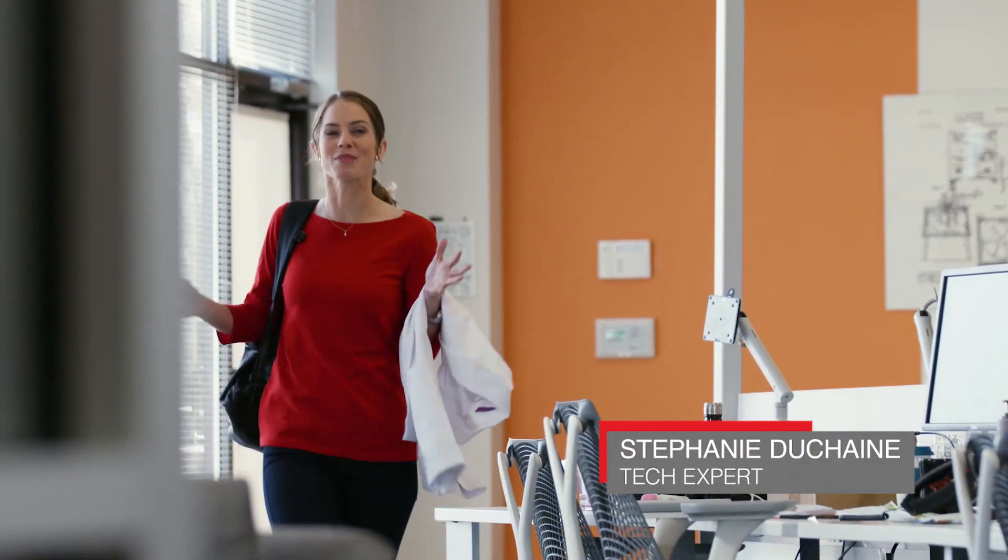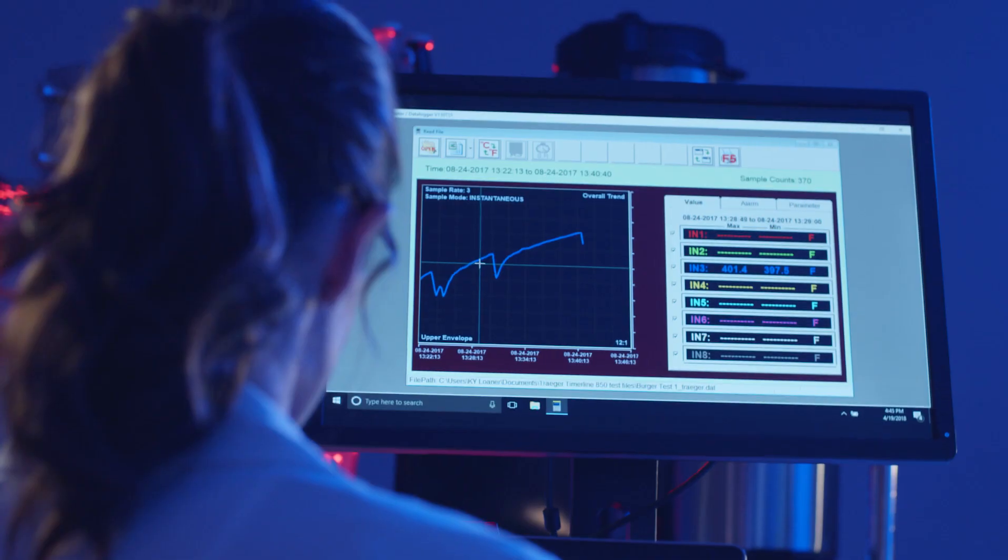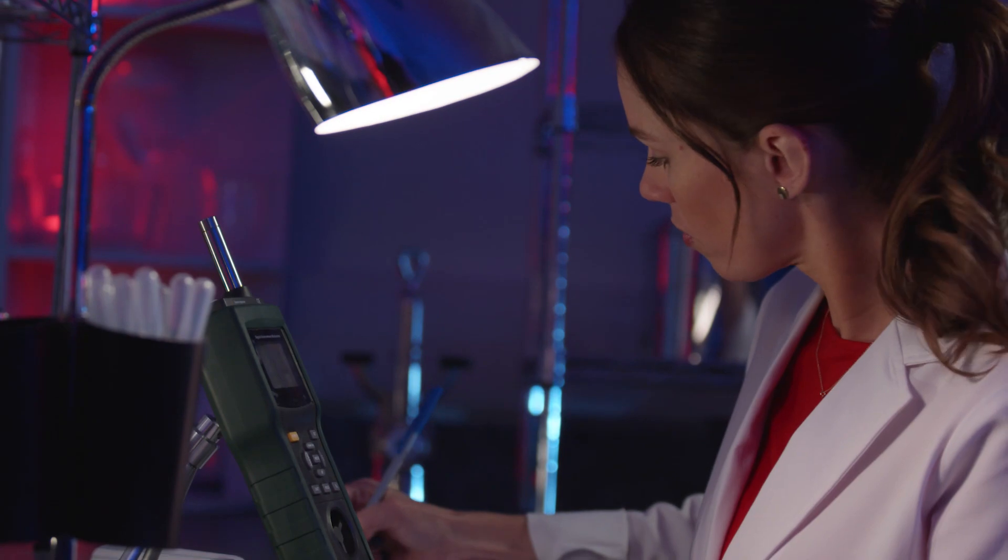I'm Stephanie Duchesne and I'm coming to you from the CNET product testing lab in Louisville, Kentucky. I'm here checking out the latest and greatest in smart home security products.